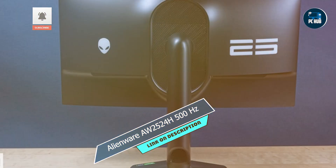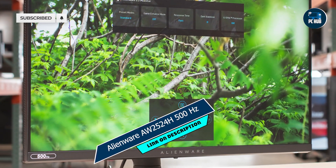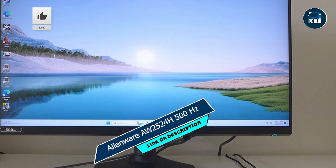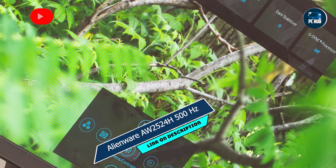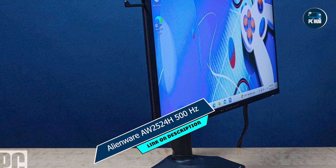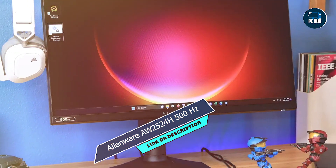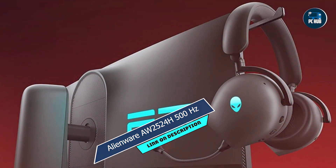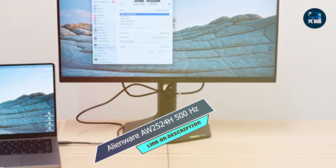In the second spot, we have the Alienware AW2524H 500Hz, a powerhouse monitor designed for competitive gamers seeking the ultimate edge. With an astonishing 500Hz refresh rate, the Alienware AW2524H sets a new standard for responsiveness, ensuring every frame is delivered with lightning-fast precision. Its 24.5-inch Full HD display boasts vivid colors and crystal-clear clarity, keeping you fully immersed in the action. Experience buttery-smooth gameplay as you tear through enemies with unrivaled speed and accuracy. Thanks to NVIDIA G-Sync technology, screen tearing and stuttering are a thing of the past, allowing you to focus on dominating the competition.